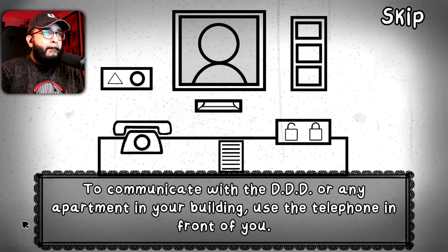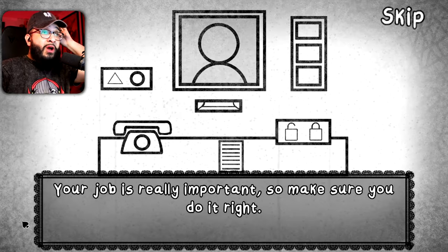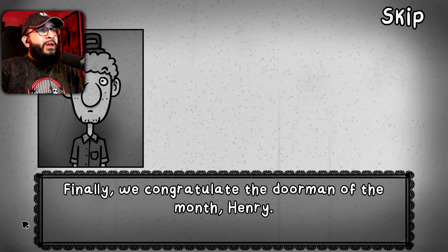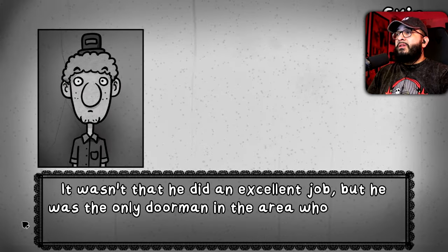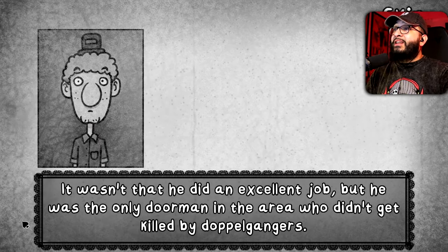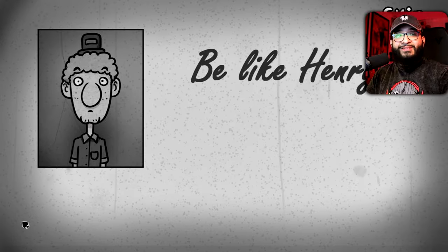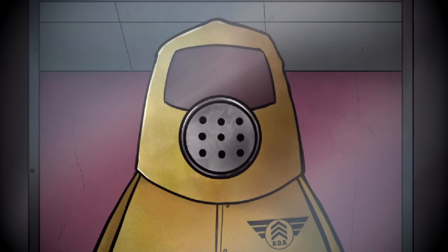Your job is really important so make sure you do it right. Finally, we congratulate the doorman of the month — Henry. He did an excellent job, but he was also the only doorman in the area who didn't get killed. Be like Henry — but better. Welcome and congratulations on your new job.